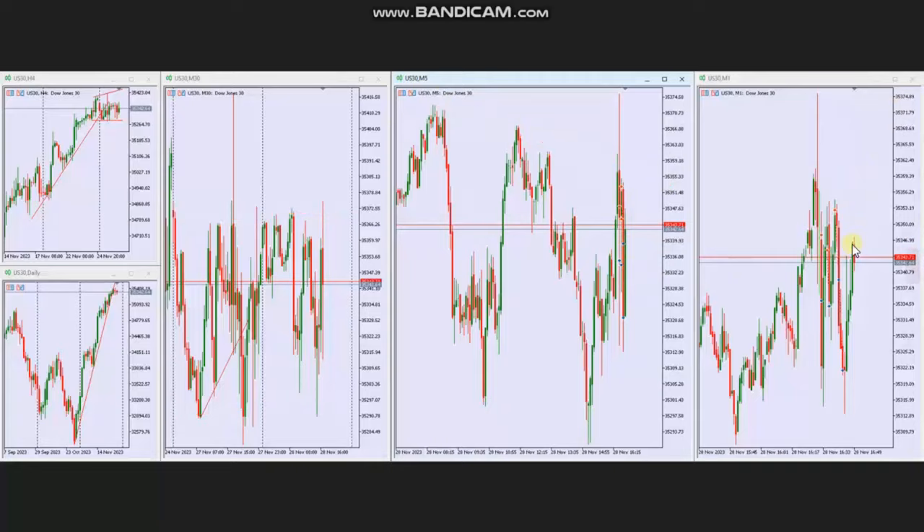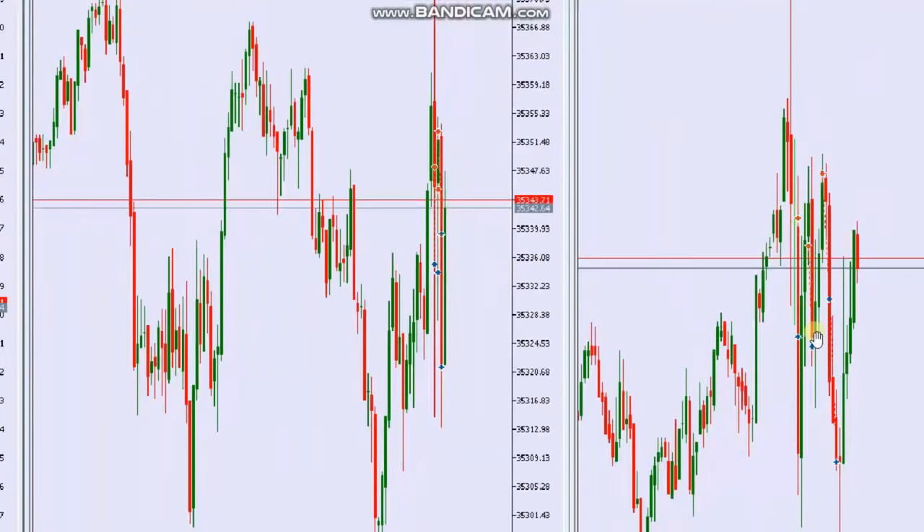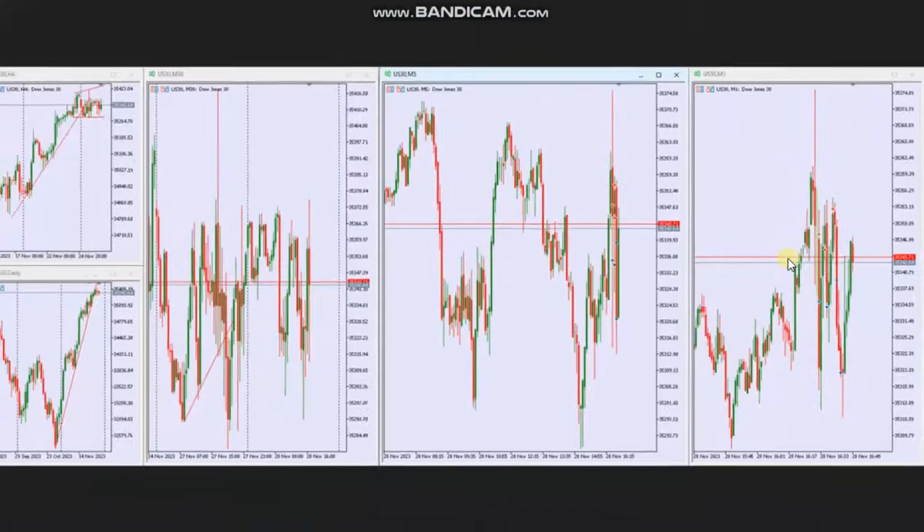When he saw that the sellers came back, he took short positions using Setup B and C repeatedly, and managed and closed these with Exit Setup number one with profit. Thank you Yan for sharing your trades with us.